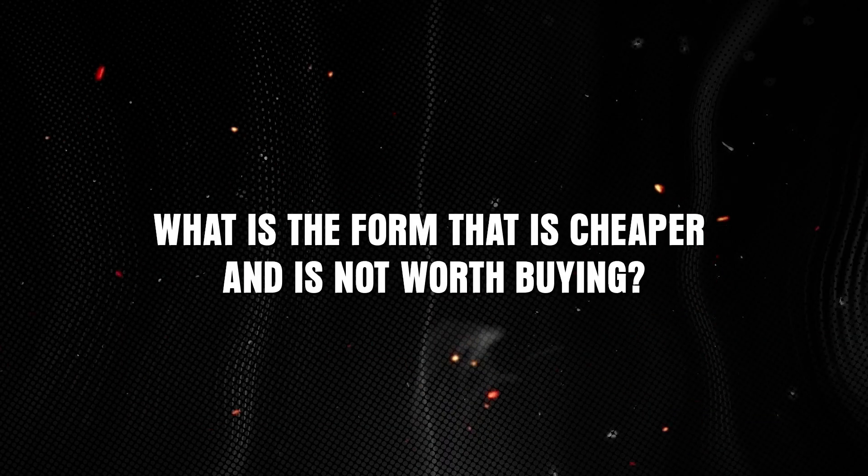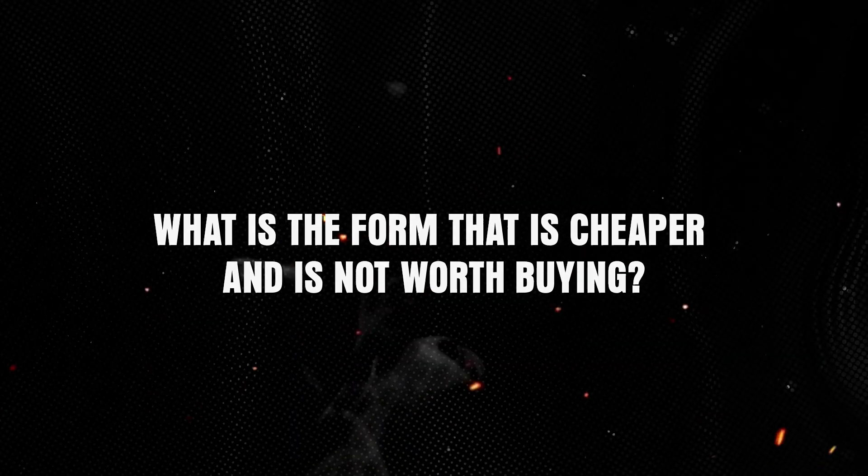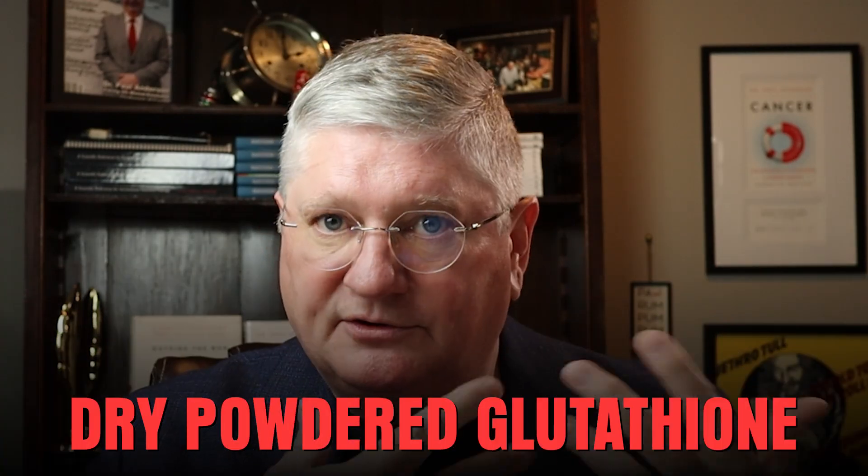So what would be the form that usually looks cheaper on the shelf but isn't worth putting your money into? That would be anything that's not those two, but generally it's a dry powdered glutathione. If you take it orally, you might absorb a few percent, but it's not going to be worth the money you're paying for it. Even if it's half or a quarter the price of the other two, it's not going to be worth it as far as absorption goes.